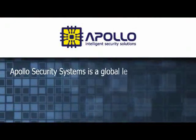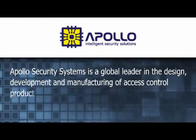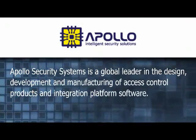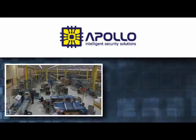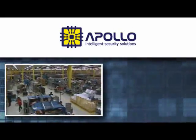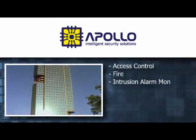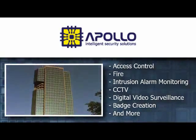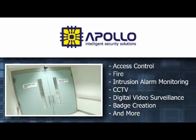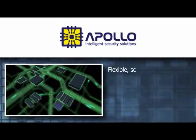Apollo Security Systems is a global leader in the design, development, and manufacture of access control products and integration platform software. Specializing in comprehensive security solutions for large and mid-sized complexes, Apollo Security Systems integrates access control, fire, alarm monitoring, digital video surveillance, badge creation, and many other security devices into a centralized security center.